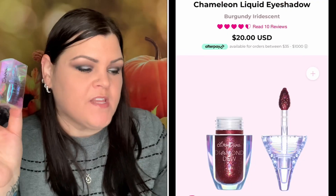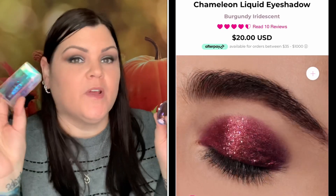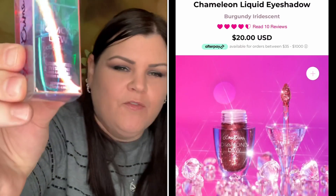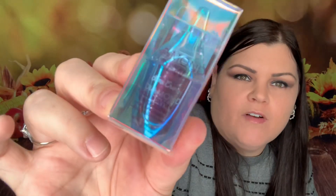Now for the six-piece set. First item is again the Diamond Dew Liquid Glitter Eyeshadow, same product but this one's in the color Chameleon. It looks similar to the brown but a little lighter. I'd rather save this for a future giveaway for one of you guys so I can play with mine and you can play with this one.